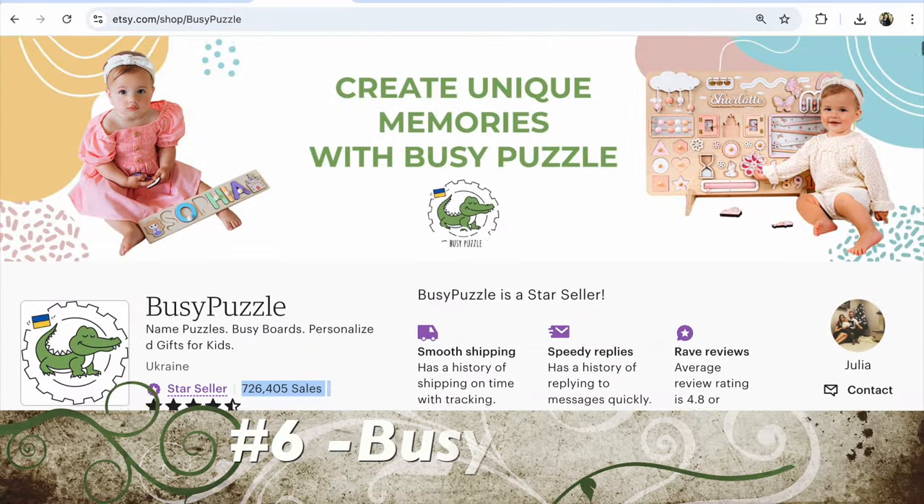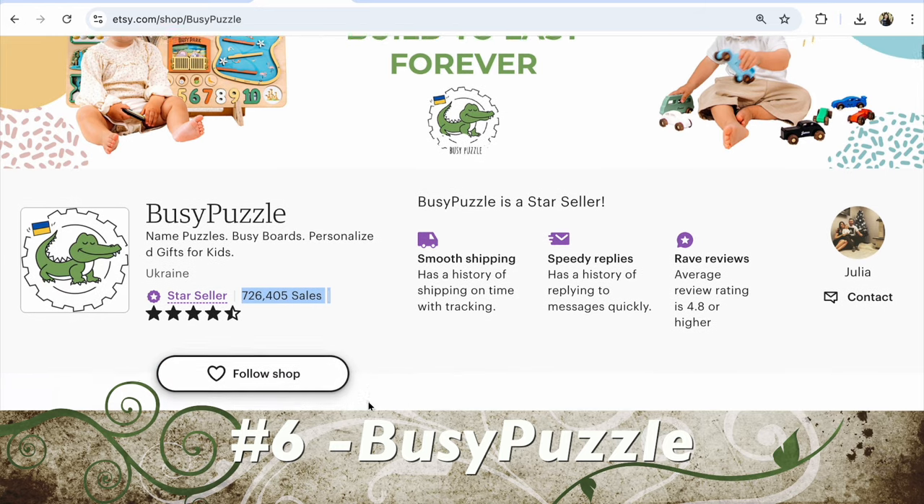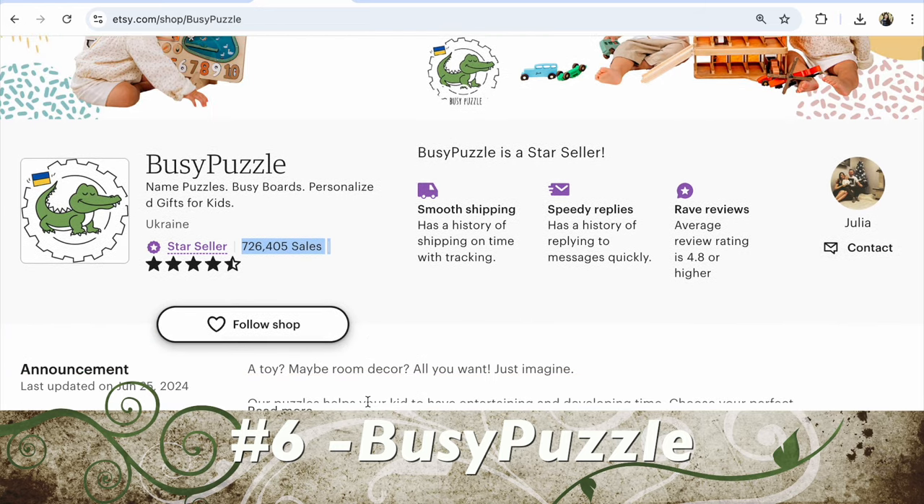Guys, I want to underline that shop number 1 is selling non-digital items, and shop number 6 is my bonus shop.